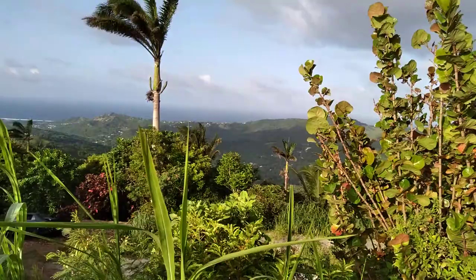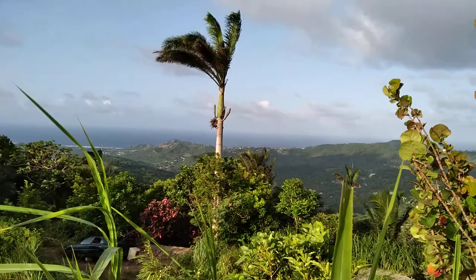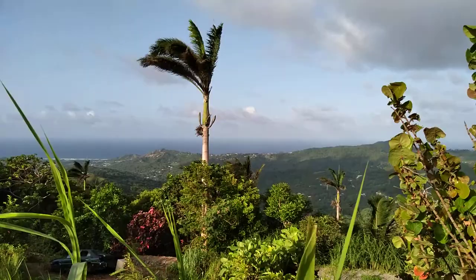So this is Mount Hillaby, which is on the border of the parishes of St. Andrew and St. Thomas. St. Andrew is to the eastern end of the island and St. Thomas is to the center of the island.